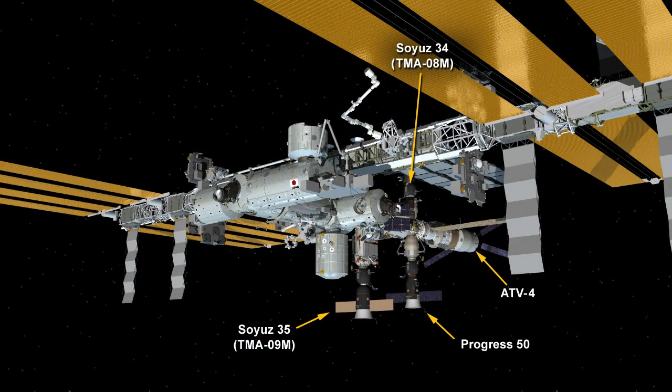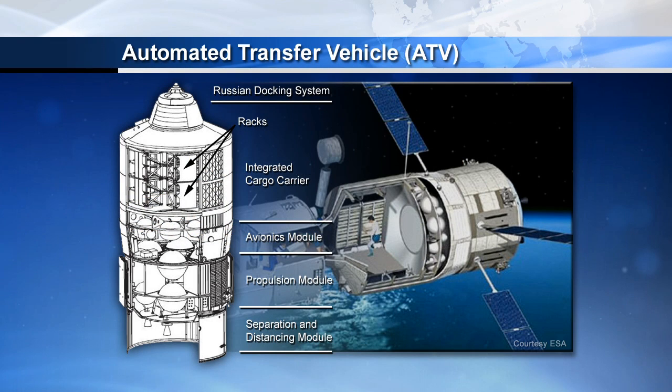The crew has also reopened the hatches between the Albert Einstein ATV, the European cargo craft on the back end of the International Space Station, visible on the right side of the screen. It docked back on June 15th and has brought up 7.3 tons of science experiments and supplies for the crew.